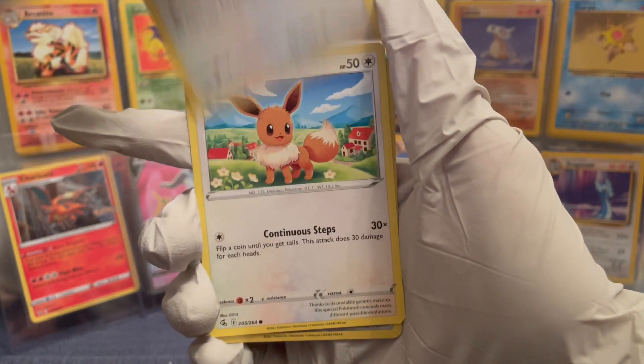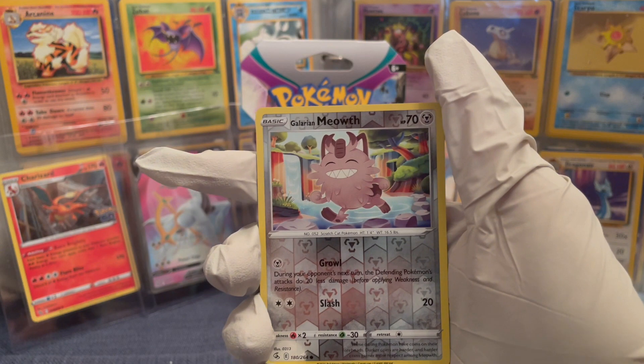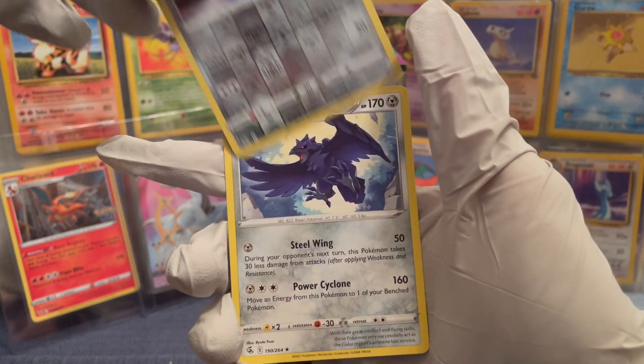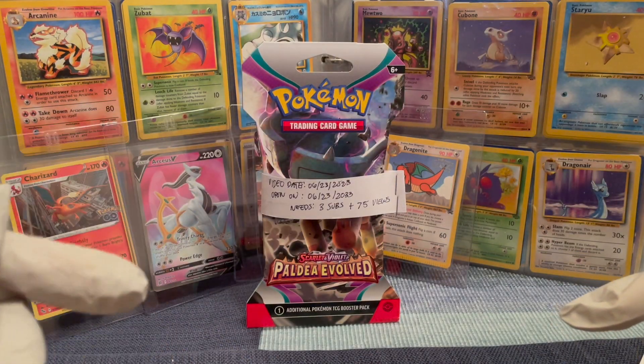Eevee — keeping the OGs. What? Two Eevees — what a waste. Galarian Meowth again — what the freak. And... Corvik Knight. That was a crappy pull. Two Pokemon that are exactly the same.